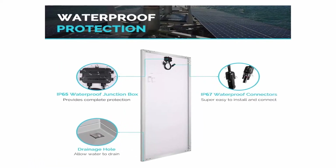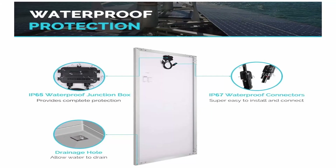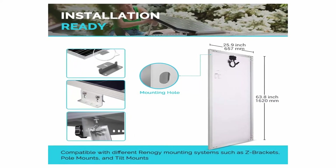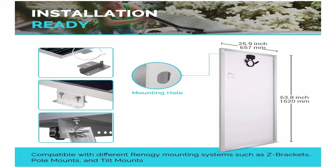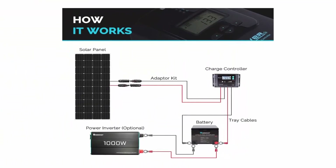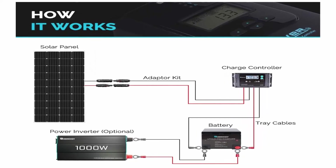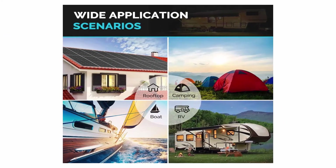Withstands high winds (2,400 Pa) and snow loads (5,400 Pa). Corrosion-resistant aluminum frame allows extended outdoor use — the panels can last for decades. Anti-reflective, high transparency, low iron tempered glass with enhanced stiffness and impact resistance. IP65 rated junction box provides complete protection against environmental particles and low pressure water jets. Versatile — can be used for many different applications, ground mount compatible, compatible with on-grid and off-grid inverters. Installation-ready: pre-drilled holes on the back allow for fast mounting and securing, and are included for grounding. Compatible with different Renogy mounting systems such as Z-brackets, pole mounts, and tilt mounts.